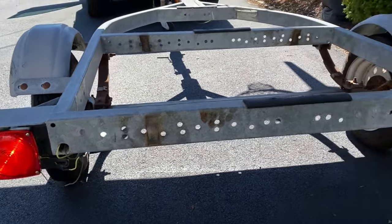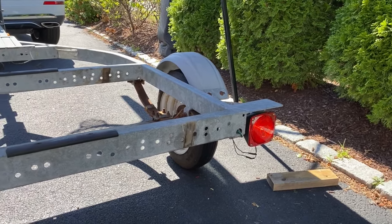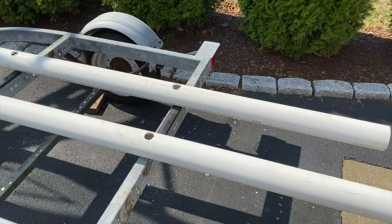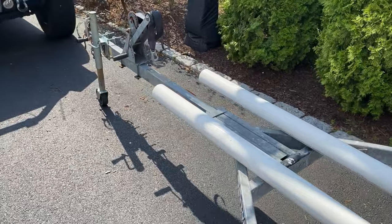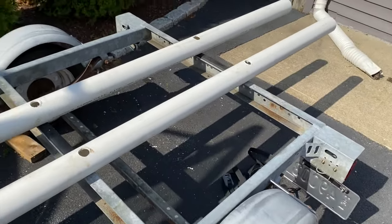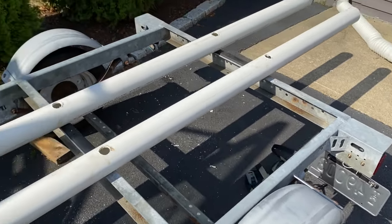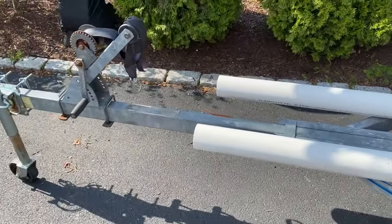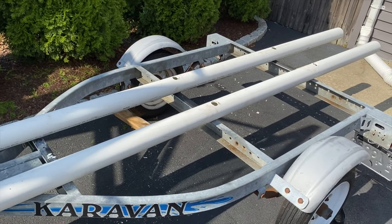This, my friends, is a beautiful sight. Took a hacksaw and some elbow grease, but the lights work. Version 1.0 done — wired, new lights, PVC pipe, and it's got a license plate. Got some minor tweaks to do, but it's good enough to use for tomorrow.